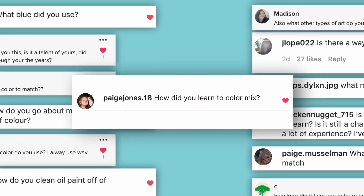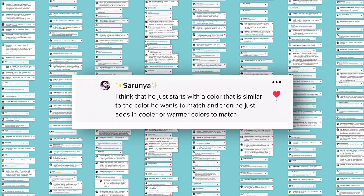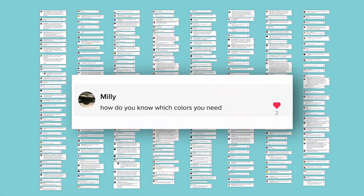I recently posted to social media asking you for your questions about color and color mixing. I probably bit off more than I can chew because there's over 300 questions. So let's get started.